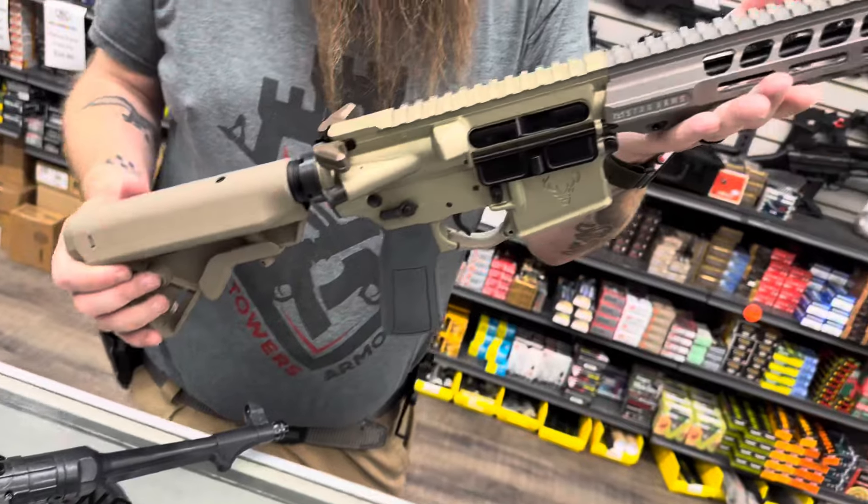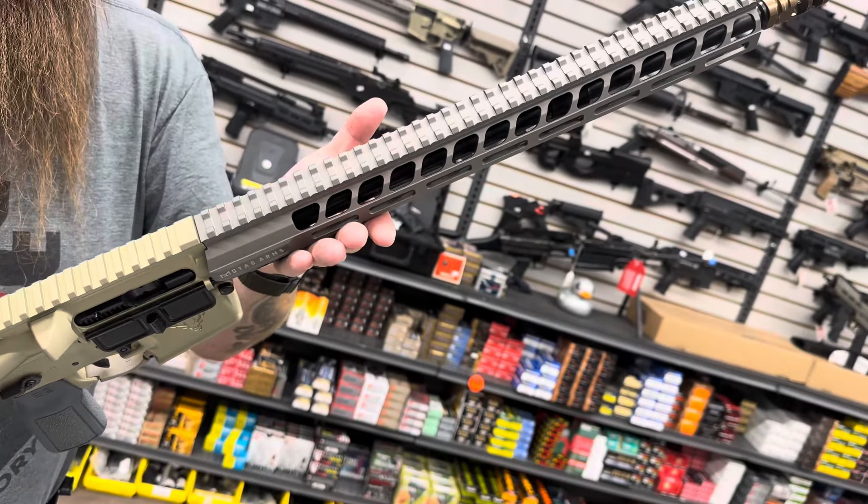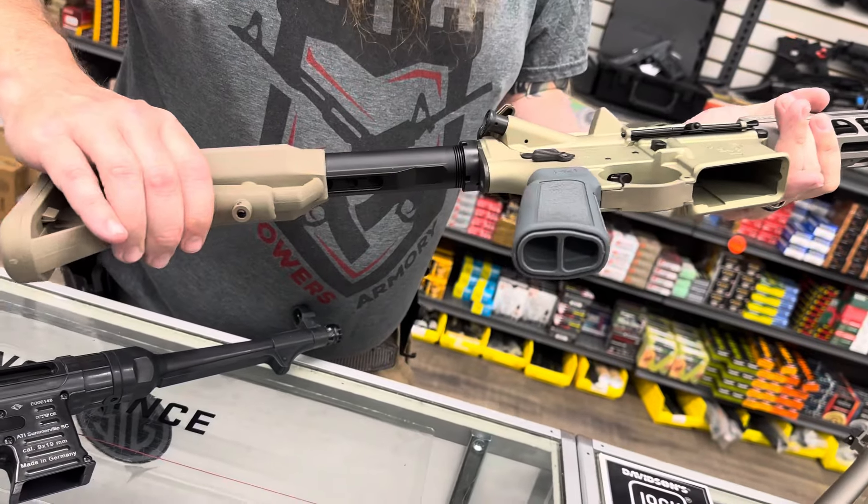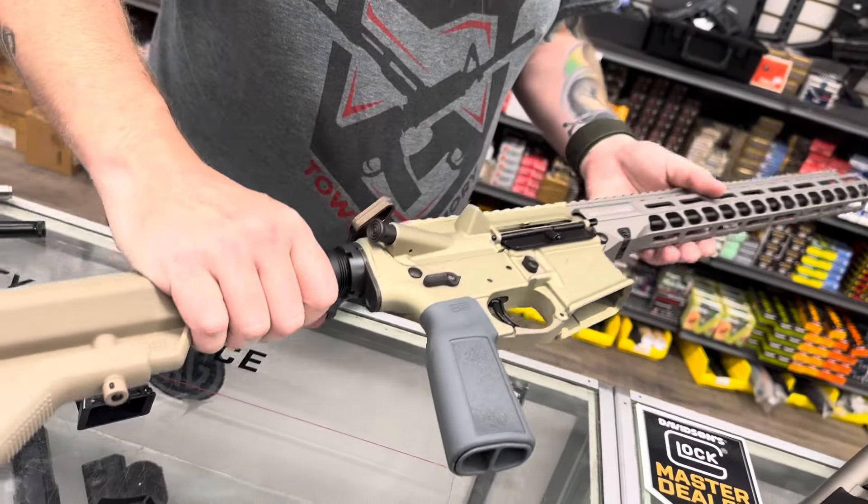From Stag — you guys saw the left-handed version of this one the other day. This is the right-handed version in this nice anodized finish.